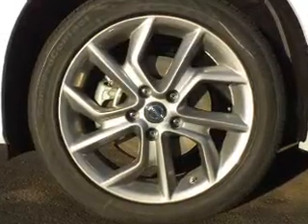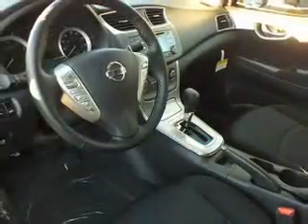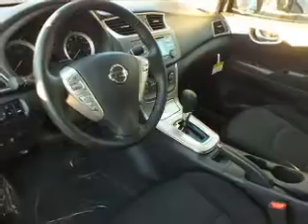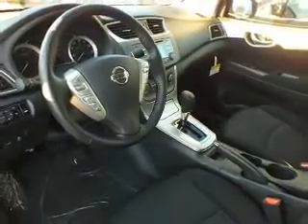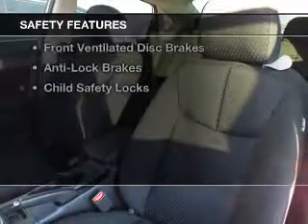The features include electric trunk, digital audio input, a tilt and telescopic steering wheel, keyless entry, a trip computer, an MP3 player, privacy glass, power windows, power steering, and an AM FM stereo with a CD player.